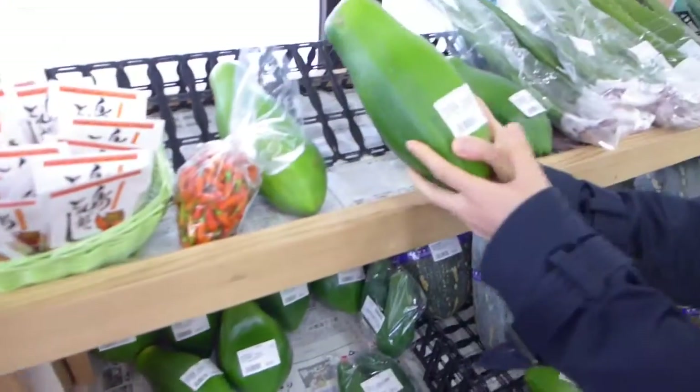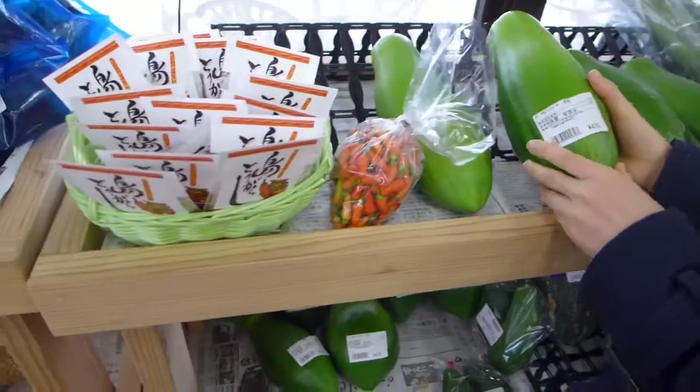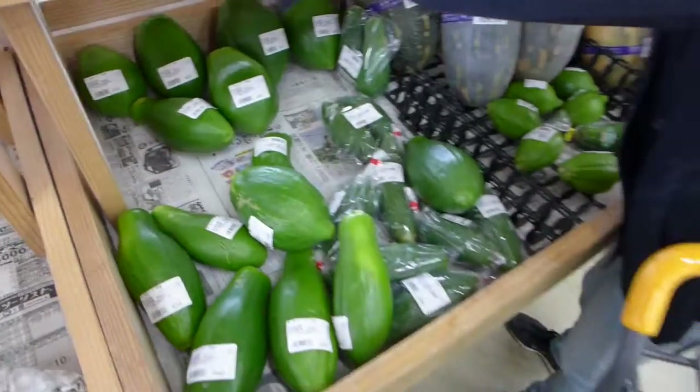They have papaya for 130 yen. It's a green papaya — I think for cooking. Yes, green papaya section.